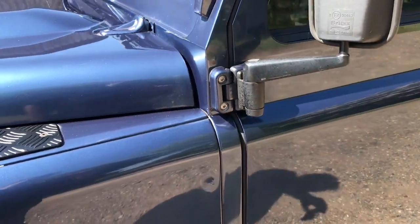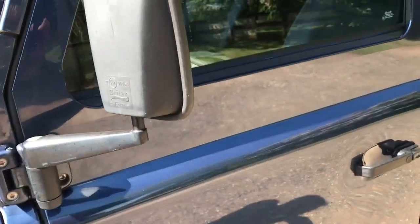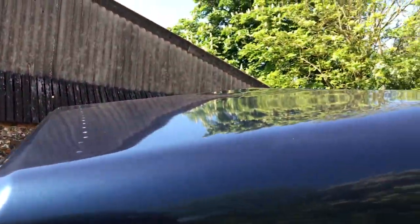We're going to go over this as if it were an older one, but you wouldn't expect too many issues with it. The A-post is all as it should be, the passenger door is all as it should be, and the roof is nice.